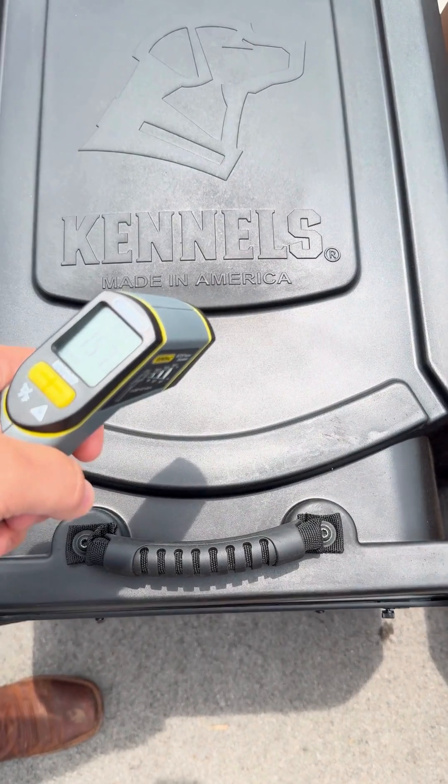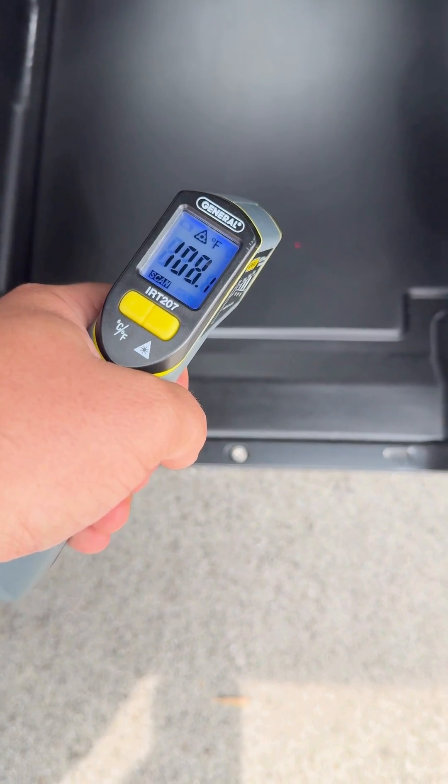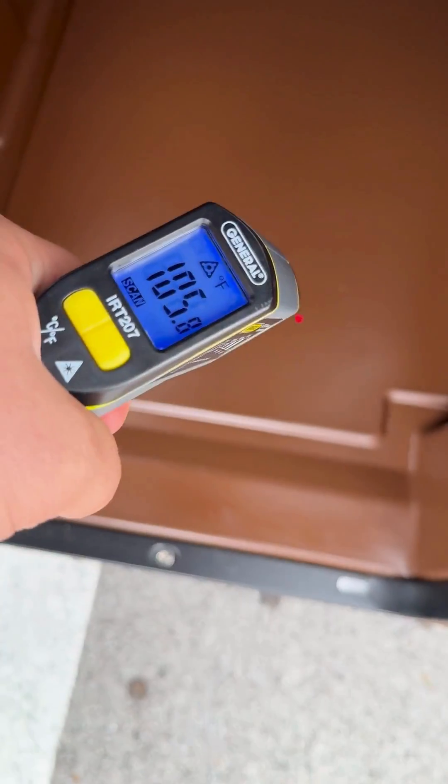One thing that stands out to us the most is that the black kennel — while the external temperature is hotter than the rest of them, which is kind of what we'd expect — the internal temperature is about the same as all the rest of them.